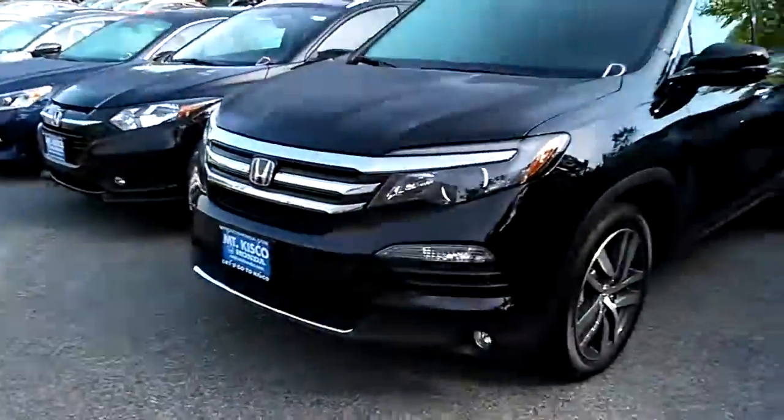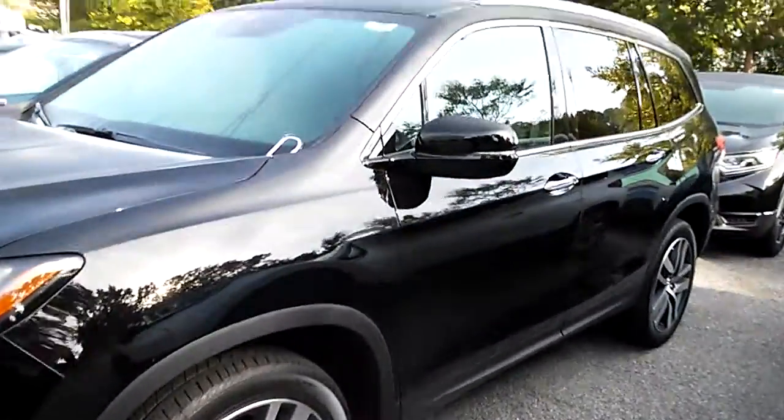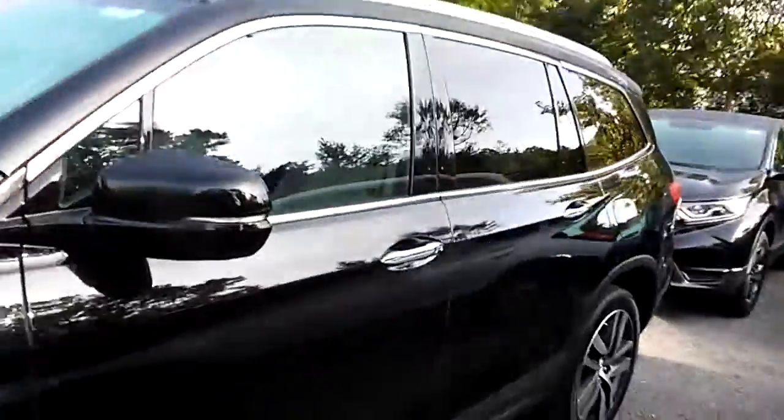Hi Siva, it's Caesar from Mount Kisco Honda. Thank you so much for sending out the email about the 2017 Honda Pilot EX with leather. Honda Pilots come with power windows and door locks, power mirrors, cruise control, and AM/FM.